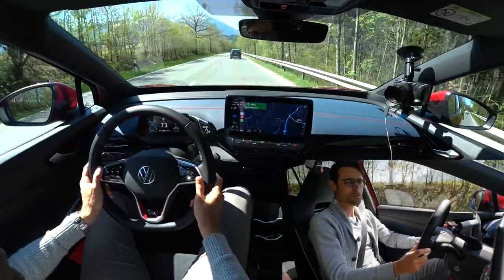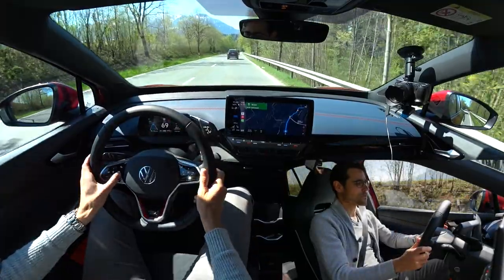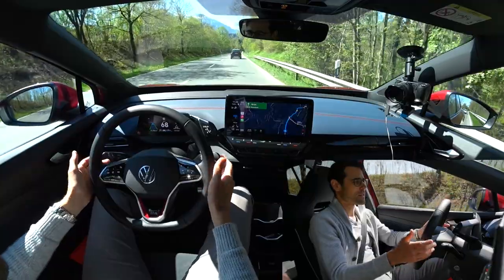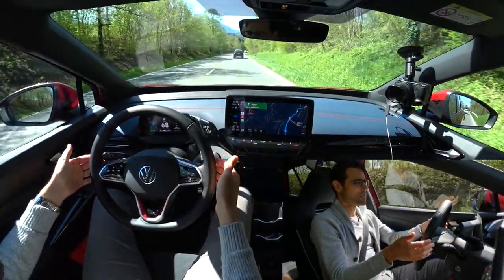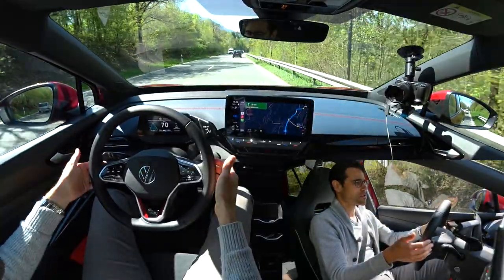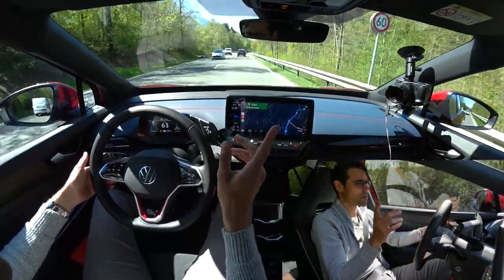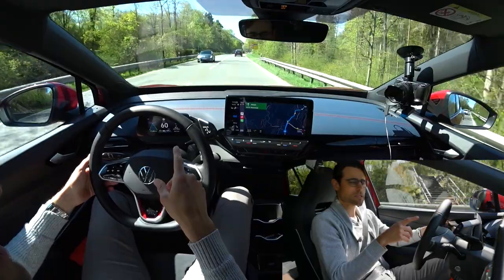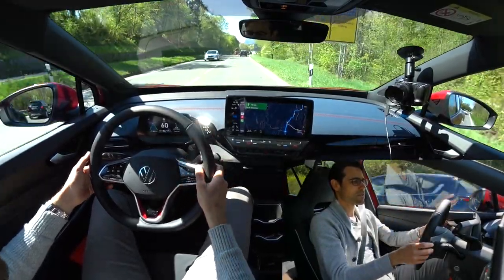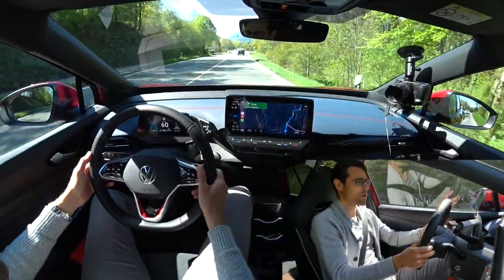The car is equipped with travel assist, which keeps the distance to the car in front and can activate lane-keeping assist. Steering movements are very soft, keeping the car in lane and at the right distance. Traffic sign recognition is working — the car is seen adjusting speed to a new 60 km/h speed limit. These level 2 autonomous features are working very well. There's also a blind spot monitor in the side mirrors, which is one of the most helpful features.